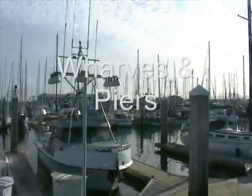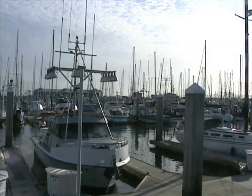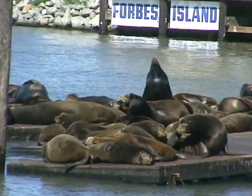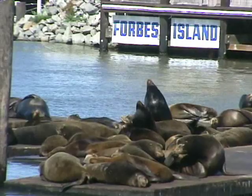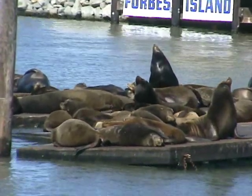Man-made structures such as wharves and piers provide shelter and habitat for a wide variety of animals. Sea lions rest on barges to prepare for a day of hunting fish. These structures provide an anchorage for many types of sedentary creatures such as corals, mussels and barnacles.